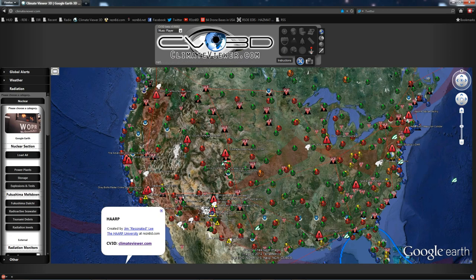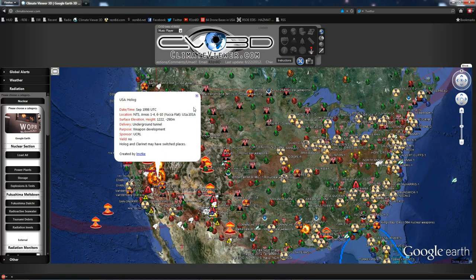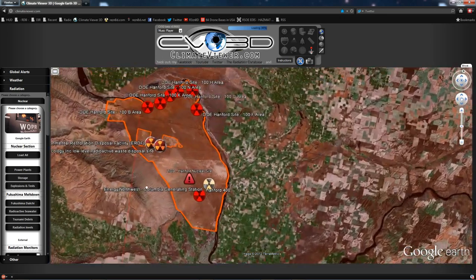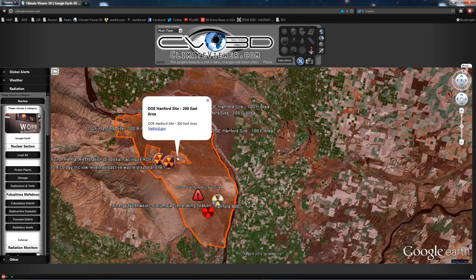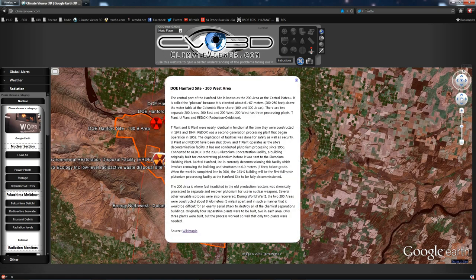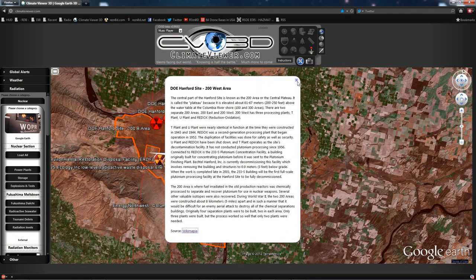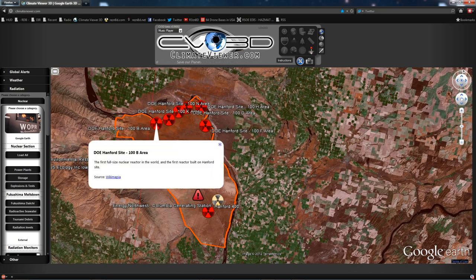You may wonder why, which you'll know right after I get there. Lots of nuclear explosions, power plants, and the like. Climateviewer.com. Coming down to Hanford, you're going to notice that this is the Hanford Nuclear Reservation, the whole thing. There are two main facilities: Hanford 200 East and 200 West. This information is from Wikimapia. Wikimapia is an awesome source. And there are several decommissioned nuclear reactors, including the first full-size nuclear reactor in the world and the first built at the Hanford site.